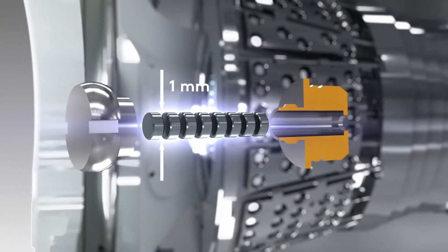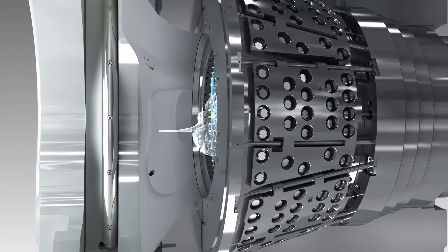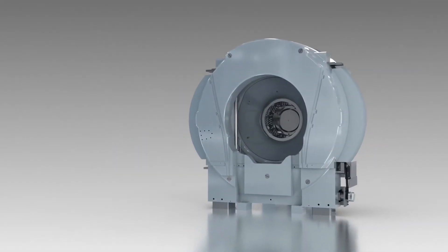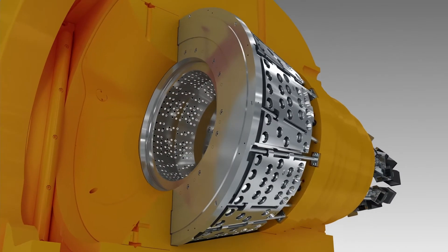Because each cobalt source is very small — only one millimeter in diameter — and close to the target in the patient's brain, it provides superb precision for brain radiosurgery. Tungsten and lead shielding prevents unintended transmission of radiation and ensures the safety of patients and hospital personnel.